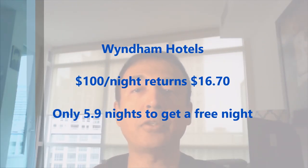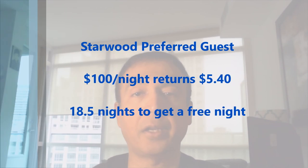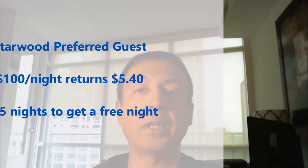In order to score a free night with Wyndham, you only need to stay 5.9 nights at their chain of hotels. For the worst, Starwood Preferred Guest returning only 5.4%, for every $100 you spend you'll get back only $5.40, and in order to score a free night you'll have to spend 18.5 nights at Starwood Preferred Guest hotel chains.